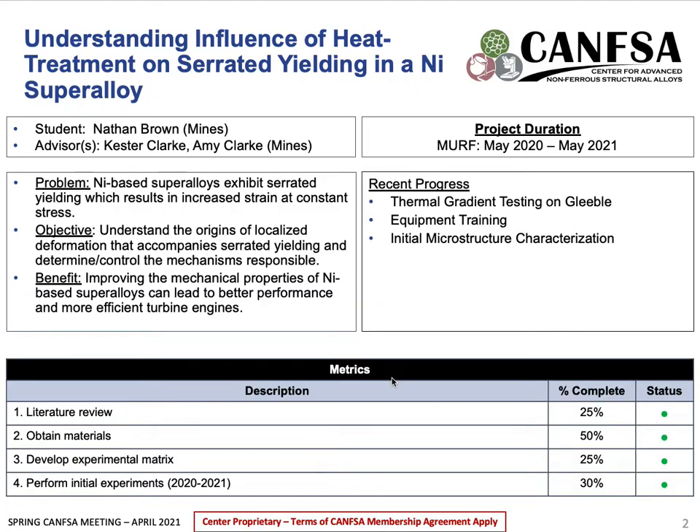Some nickel-based superalloys experience serrated flow at certain temperature regimes, and this phenomenon results in an increasing strain with a nominal change in stress. The objective of this project is to understand at what processing and testing conditions serrated flow occurs and the mechanisms involved. A greater understanding of this type of deformation can improve the mechanical properties of nickel-based superalloys, leading to a more efficient and better performing turbine engine.